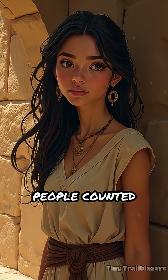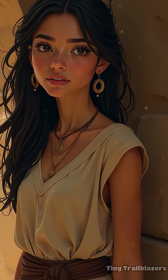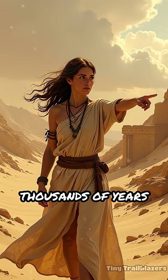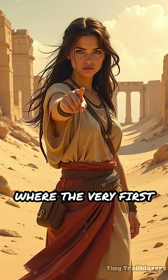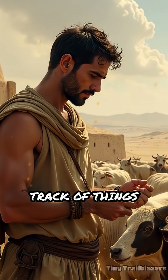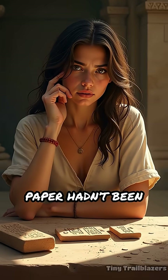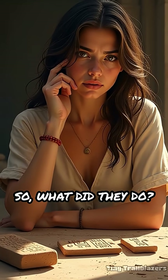Have you ever wondered how people counted long before calculators or even pencils existed? Let's travel back thousands of years to ancient Mesopotamia, where the very first abacus was born. Early humans needed to keep track of things like crops, animals, and trade goods. But numbers on paper hadn't been invented yet. So what did they do?